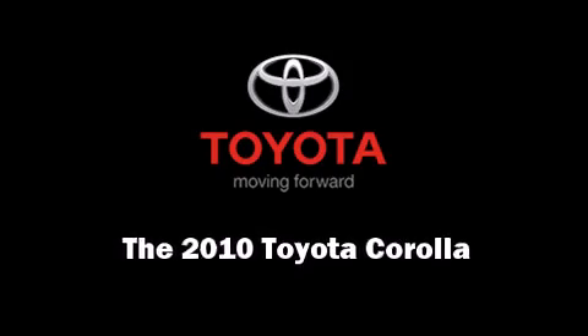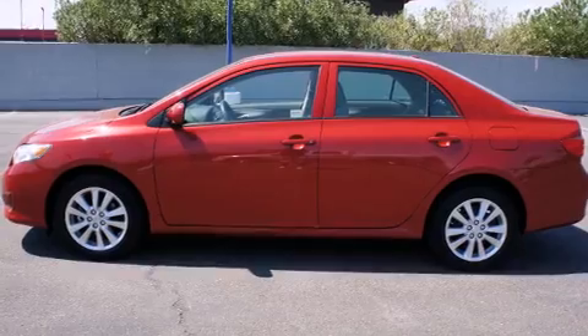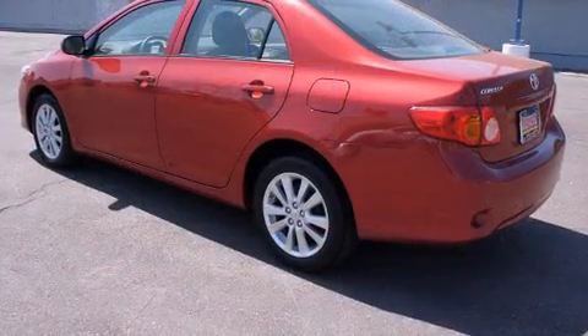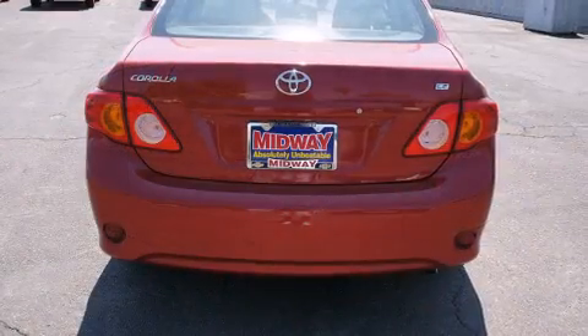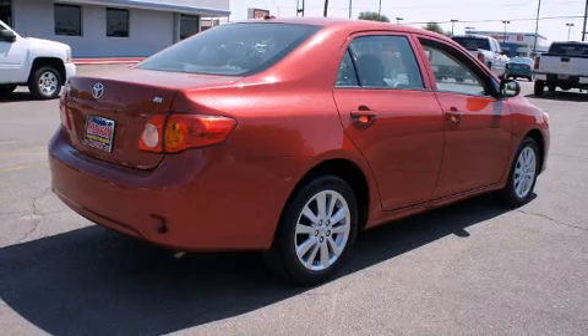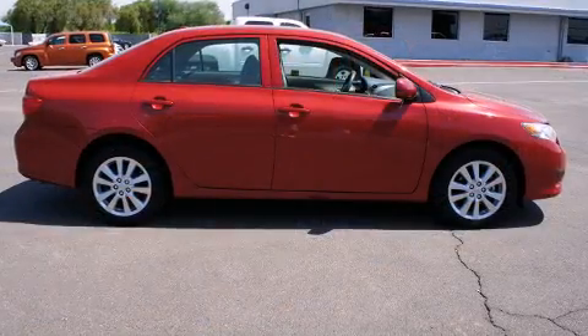Discerning drivers will appreciate the 2010 Toyota Corolla. This four-door, five-passenger sedan still has less than 45,000 miles. It features a front-wheel drive platform, an automatic transmission, and a 1.8-liter four-cylinder engine.